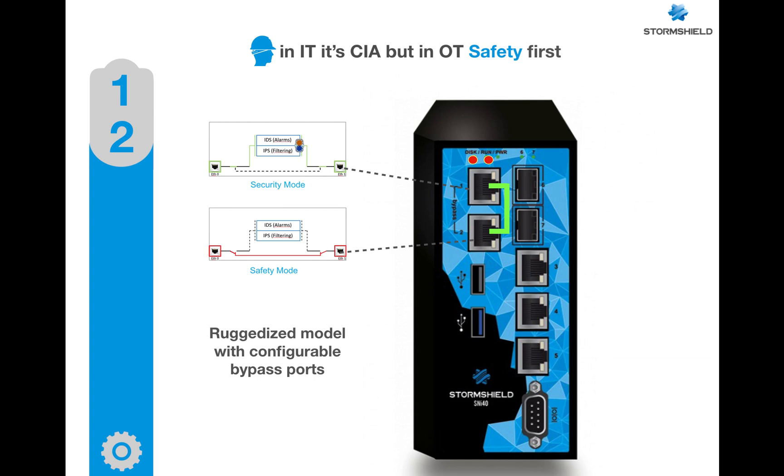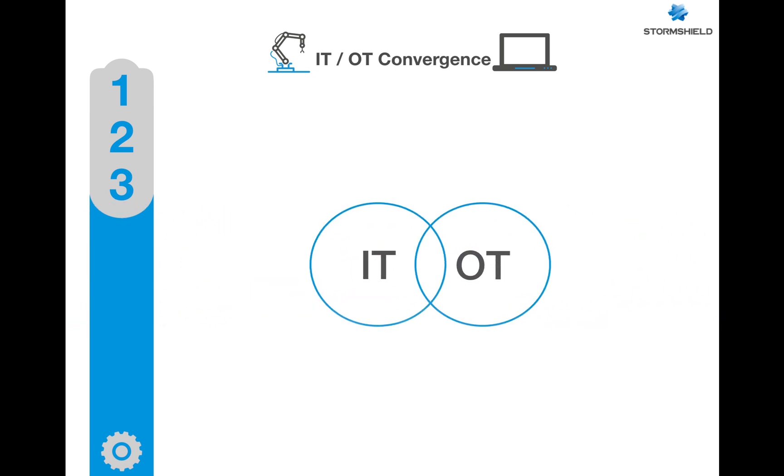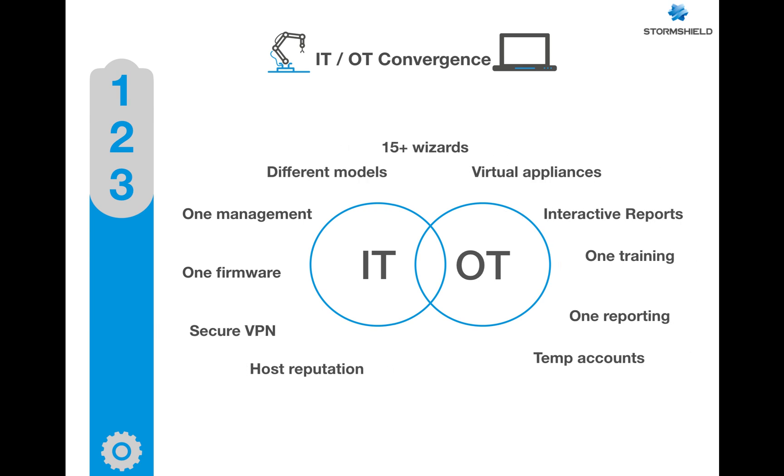Number three: the secure link between IT and OT. When there is a need for a secure connection between the business network and the operational network, Stormshield has all the capabilities to guarantee secure operation with total isolation. It addresses all challenges of IT through long experience in this field.